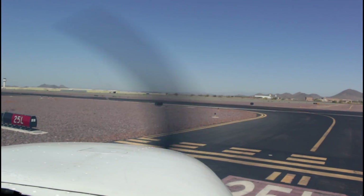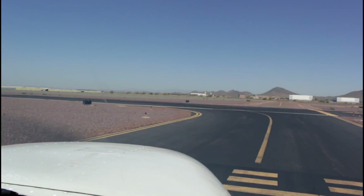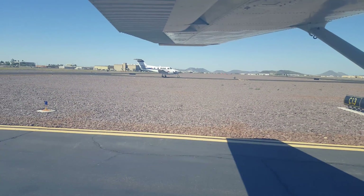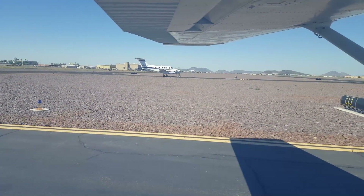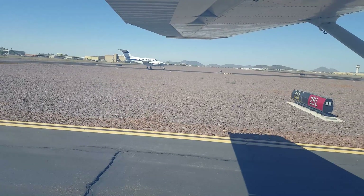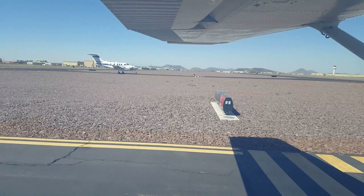Deer Valley Tower, Cessna 73626, holding short 2-5 left, runway 13, ready for departure. Cessna 73626, Deer Valley Tower, left turn south approved, runway 25 left, cleared for takeoff, wind 2-0-0 at 1-4, gust 2-3. Deer Valley Tower, Cessna 73626, cleared for takeoff, left turn out approved.